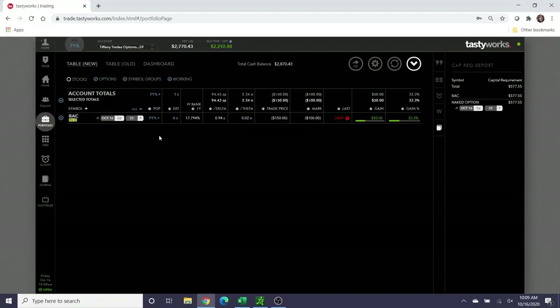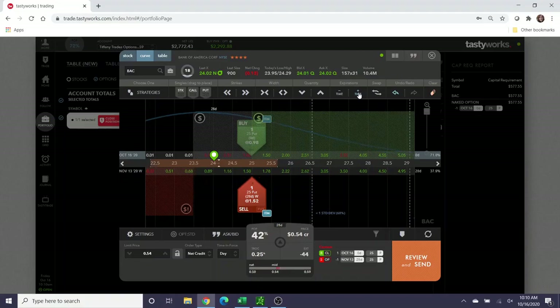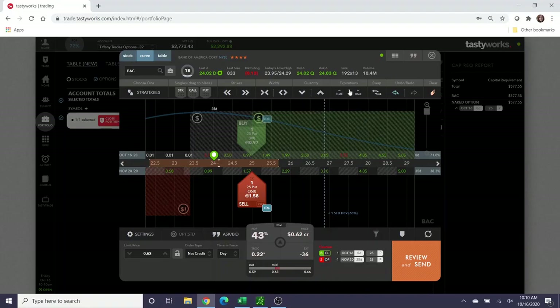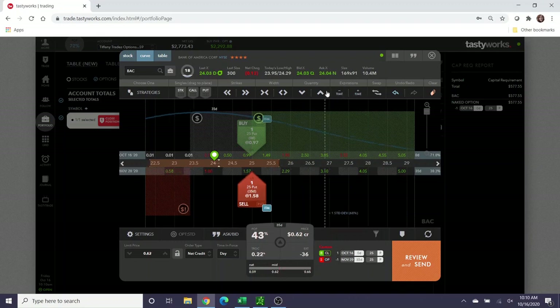If I wanted to roll out this option right now, it has no extrinsic value — this is all intrinsic value based on the relation to the stock price. If you roll this out in time, you can collect additional credit. So if we leave it at the $25 strike and I rolled it out seven days, I could collect about $10 more, less fees. The further out I go, the more credit I collect — within the 30 to 60 day range, I can collect anywhere between $62 and $103 in credit.